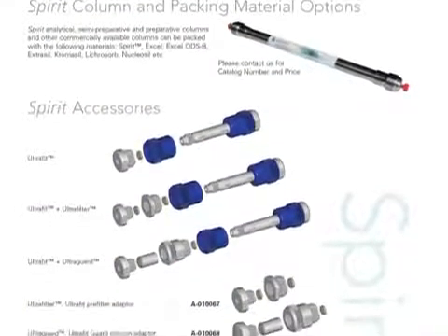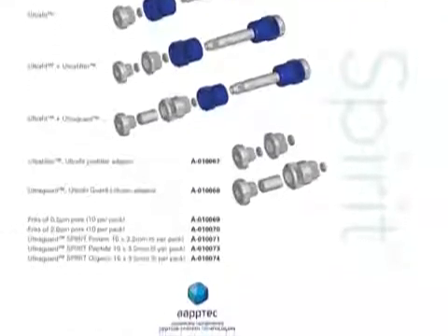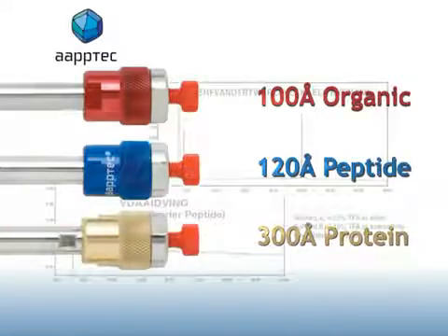Our Spirit organic, peptide, and protein columns are all uniquely designed with optimized pore size distribution: 100 angstrom for organic, 120 angstrom for peptide, and 300 angstrom for protein.